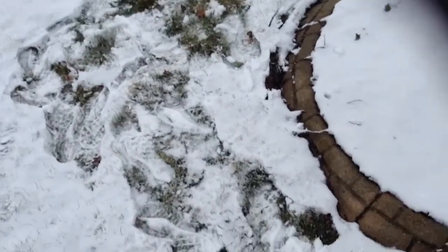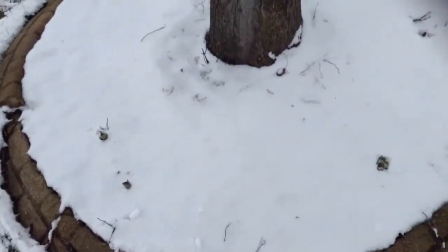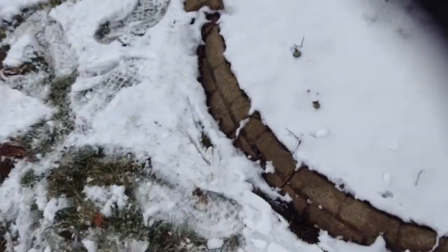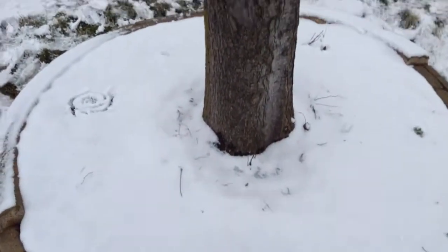I have my spring flower buds that are coming up. I have hyacinths, daffodils, and tulips that I planted as bulbs last fall. We had some warm days in the 60s and 70s, and now we've had some snow.